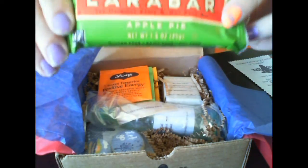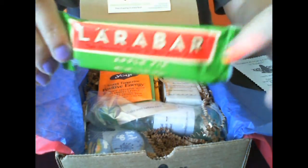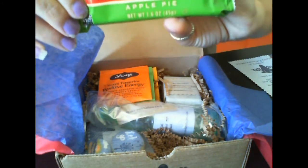First I see a Larabar — an apple pie Larabar. I've never had the apple pie flavor, though I've had Larabars before. These are so good for you — a nice little purse treat for when you're on the go.